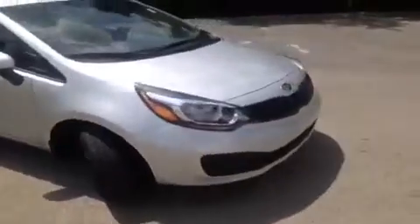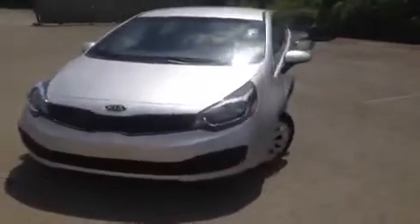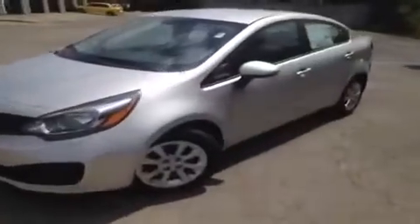Hey guys, this 2013 Kia Rio video demonstration is brought to you by Hickory Hollow Carnival Kia, located off Interstate 24, exit 59 at 5406 Target Drive in Antioch, Tennessee.